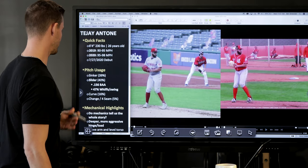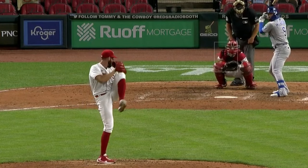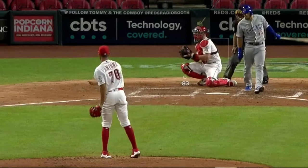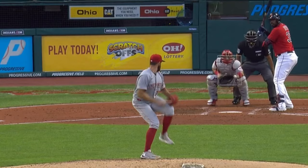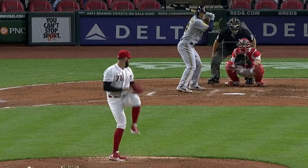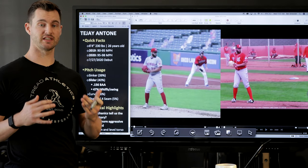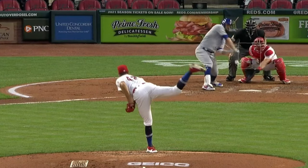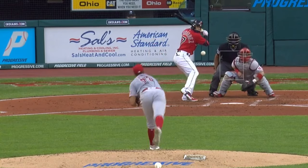Let's go over his pitch usage. He's really a sinker-slider guy — throwing about 39% sinkers, 40% sliders. That slider has really played up this year in velocity and effectiveness. Hitters are hitting .156 against that pitch, and he's got a 47% whiffs per swing rate, so anytime a batter swings at that slider there's a 47% chance they'll swing and miss, which is extremely high. He also throws a curveball, changeup, and four-seam, but those are tertiary offerings.